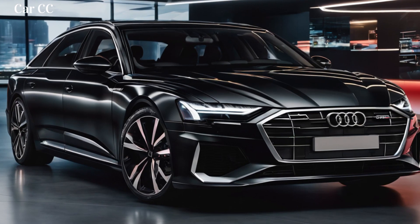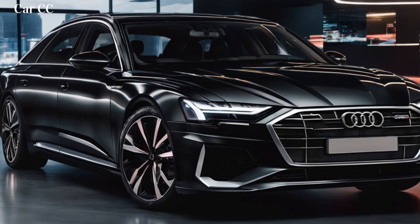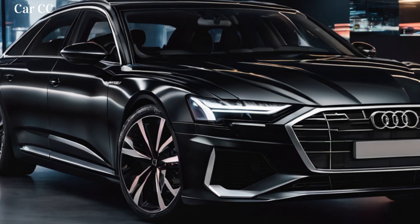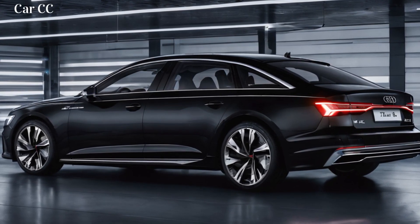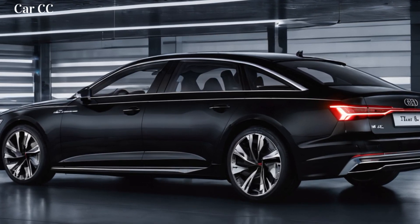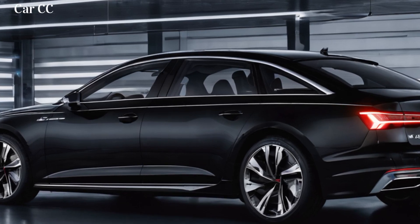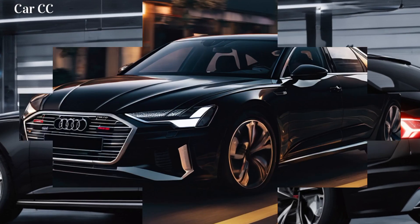Exterior design: a symphony of style and technology. The Audi A6 e-tron's exterior design is a masterpiece of modern automotive aesthetics. Its sleek and aerodynamic lines flow effortlessly, creating a silhouette that is both elegant and dynamic. The signature Audi single-frame grille takes on a new form, integrating seamlessly with the car's overall design. The headlights are a work of art in themselves, utilizing cutting-edge digital matrix LED technology to provide unparalleled illumination and even project information onto the road. The sleek taillights echo the design of the headlights, completing the car's futuristic aesthetic.